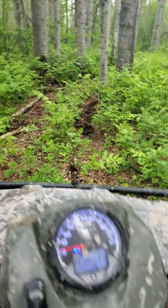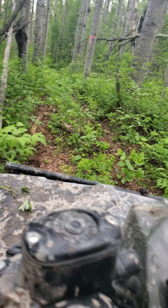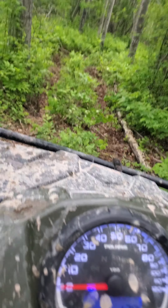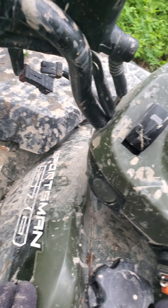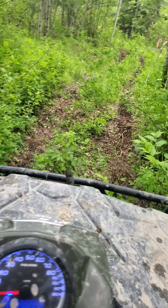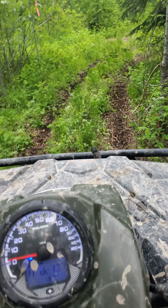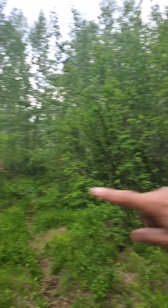Nice bumpy trail. There he goes! Fall downhill, let's just let it roll. It is where that old road was. It goes that way, right along the shore.